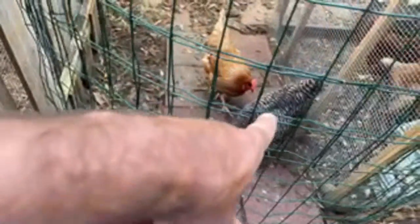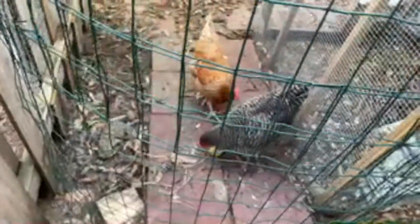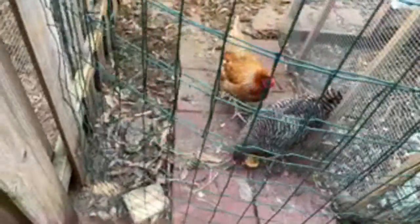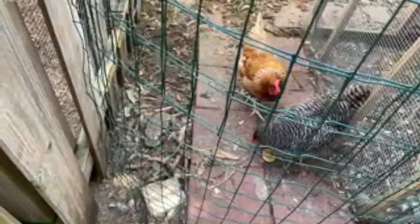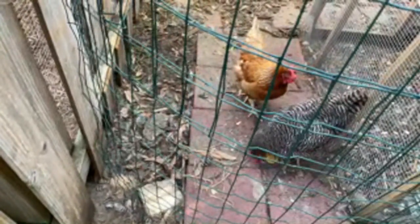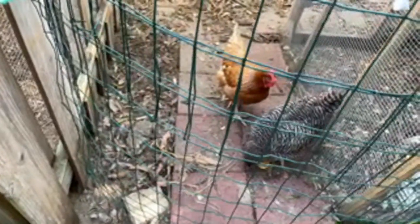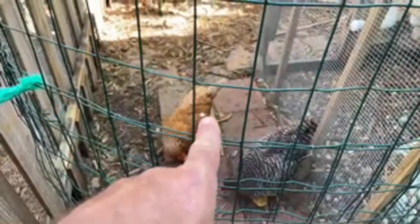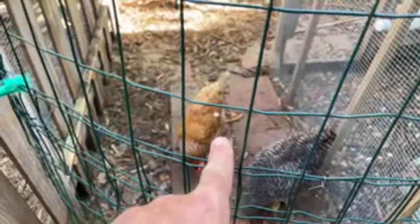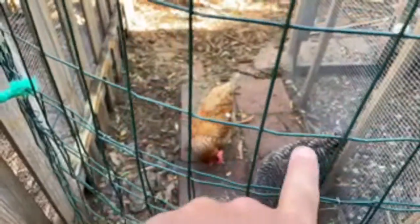Also look at all these feathers — the barred rocks are starting to molt. I believe they're losing their feathers to replace with new feathers. I would possibly worry that it was because they were getting too pecky with each other pulling out feathers, but I don't think that's what it is. On chicken Joe here you can see these little areas — I think it's just their feathers falling out, which is kind of cool. Part of bird life — molting.